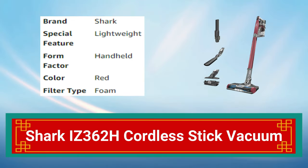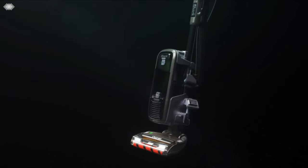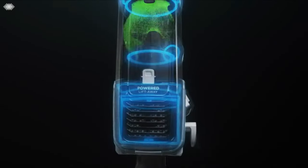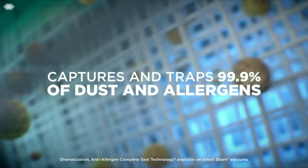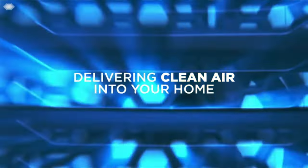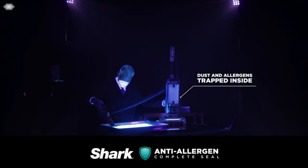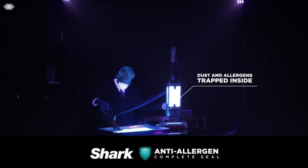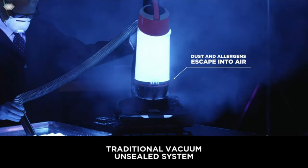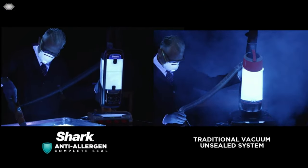Number 6: Shark Eyes 362H Cordless Stick Vacuum. The Shark Eyes 362H Cordless Stick Vacuum is a powerful and versatile cleaning tool. With up to 50 minutes of cleaning time and a powerful suction, it can clean carpets, hard floors, and upholstery. Its lightweight design and swivel steering make it easy to maneuver around furniture and tight spaces. The vacuum comes with a crevice tool and dusting brush for added versatility.